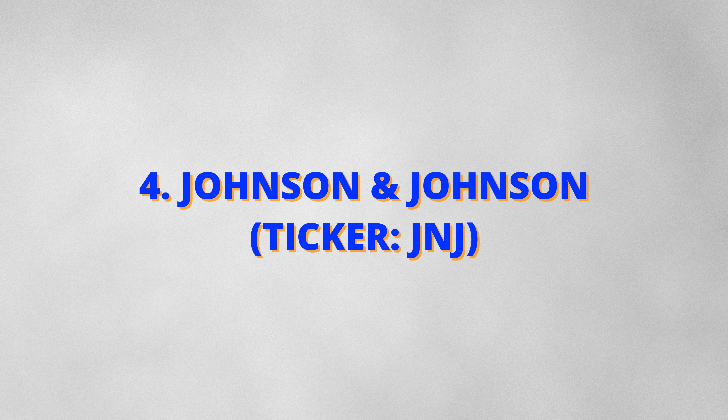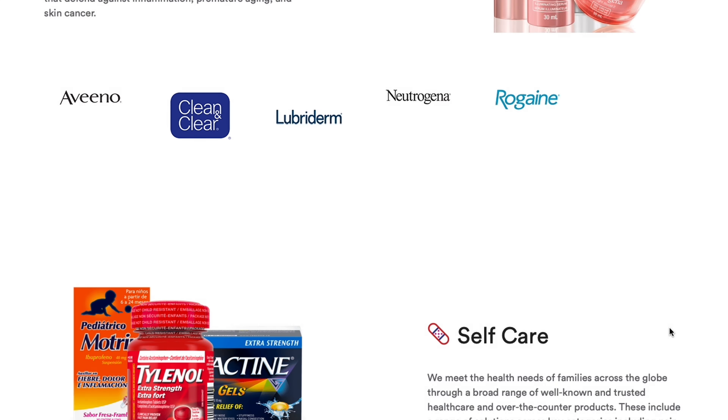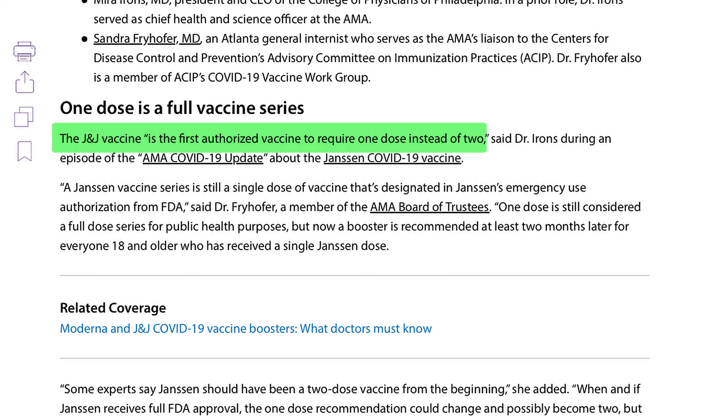Fourth on the list is Johnson & Johnson, ticker symbol JNJ. Johnson & Johnson operates in the healthcare and pharmaceutical sector. You're probably using one or more of their brands right now — for example, they make Neutrogena, Tylenol and Listerine. During the pandemic, they made the single-dose COVID-19 vaccine, so clearly it's a large company.